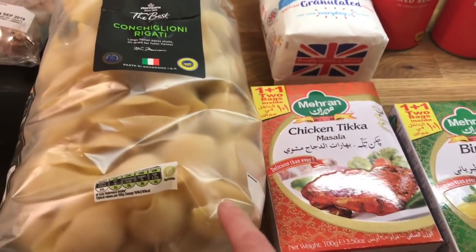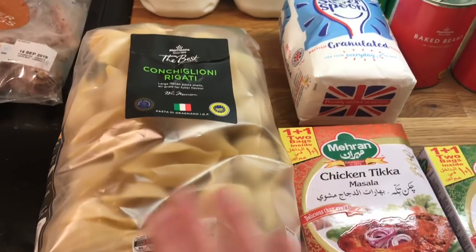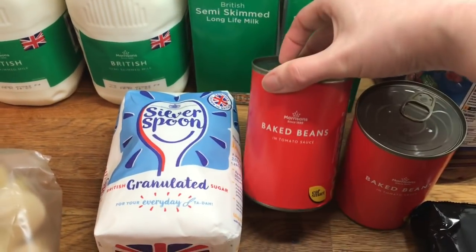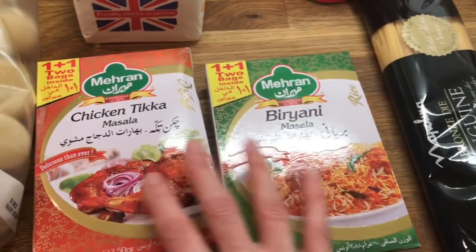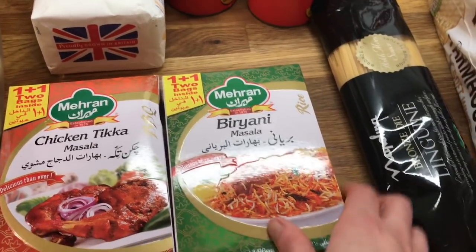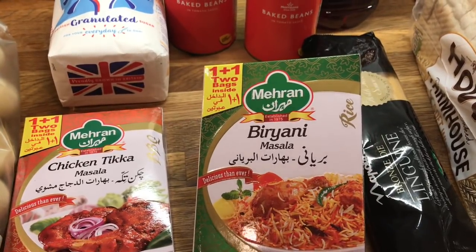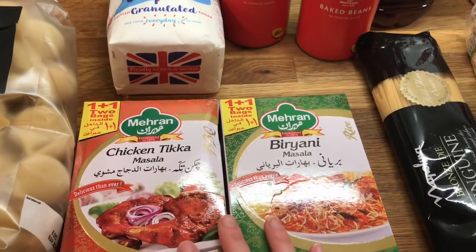I got some pasta shells — I do have one in the cupboard but as I was already in Morrison's I'll pick up another one. Some granulated sugar. Two tins of beans. These interested me — they were down their world's aisle, so it's chicken tikka masala and biryani. I'd be very interested in trying these spices out. If anyone has had any luck with these, please let me know.